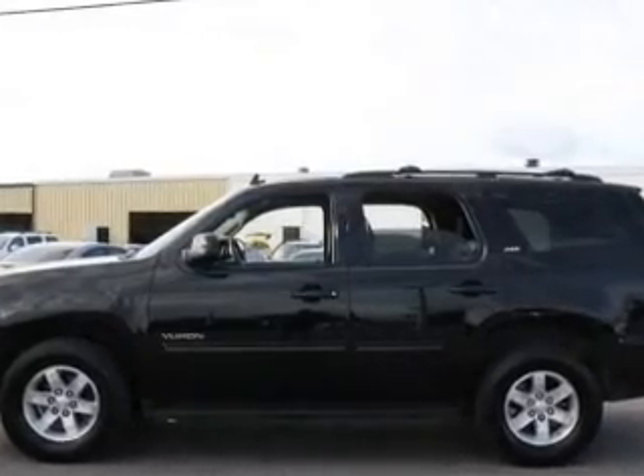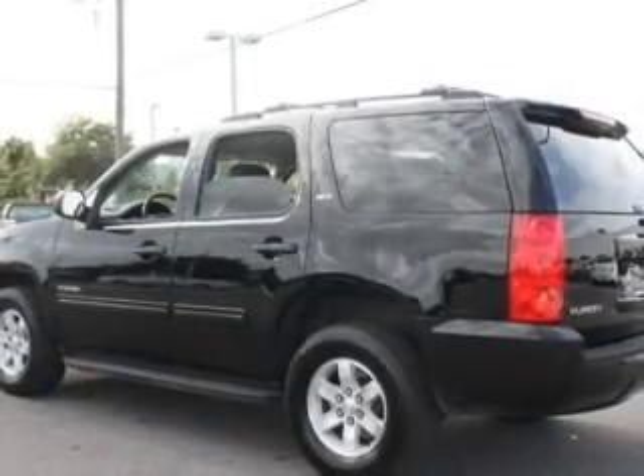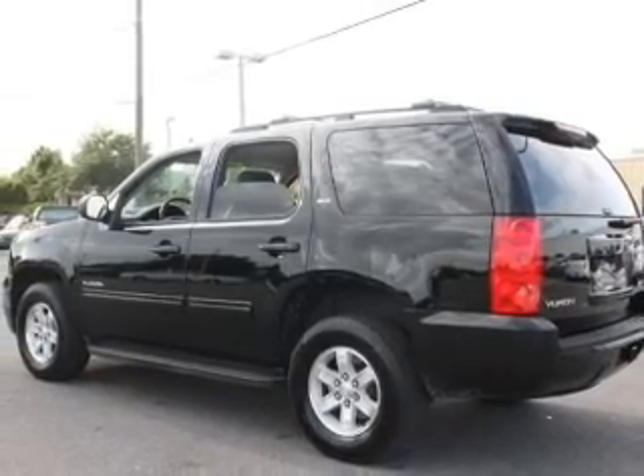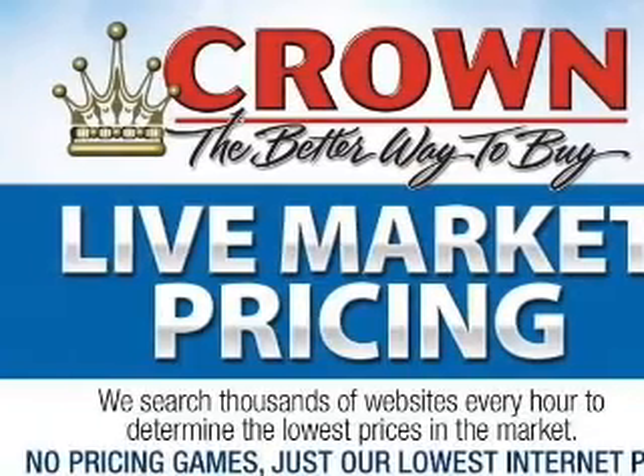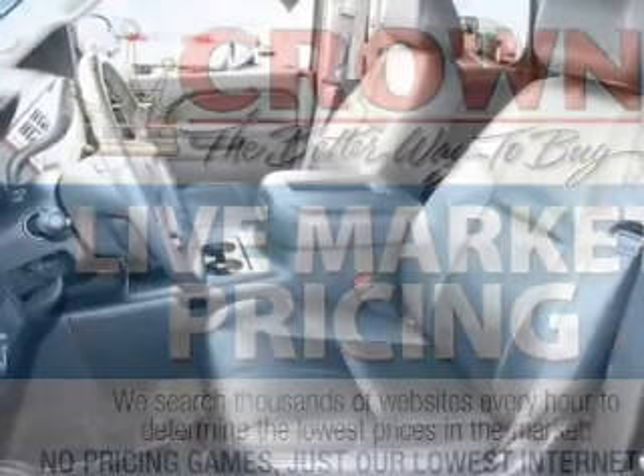Reach your destination effortlessly with GPS navigation. Premium wheels give a more luxurious look. A premium sound system is just one of the benefits of owning this vehicle. Brake safely with the anti-lock braking system.